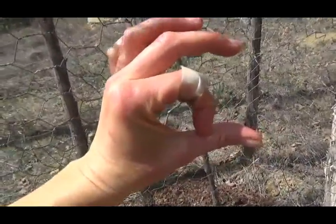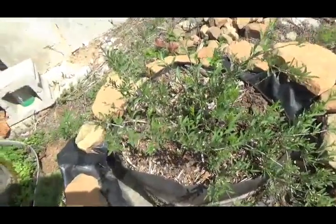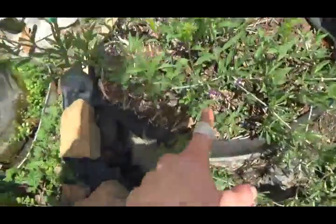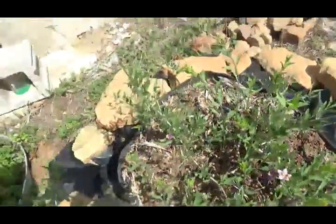Jujubes are pretty small and they kind of taste like apples. Check out the goji — two days ago I saw two flowers, and now look at all the buds that have opened up into flowers. They'll have berries pretty soon.